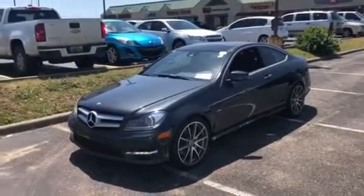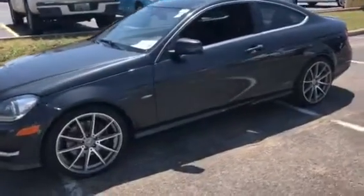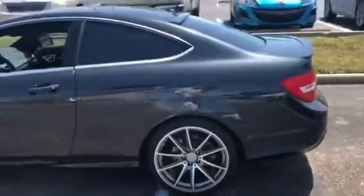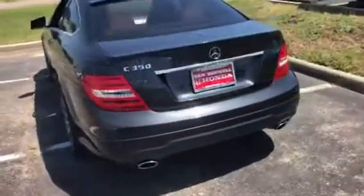Hey, this is Logan Jester from San Boswell Honda. I just want to give you a closer look at this Mercedes C350. All of our vehicles here at San Boswell come with a 90-day, 3,000-mile limited powertrain warranty on them.